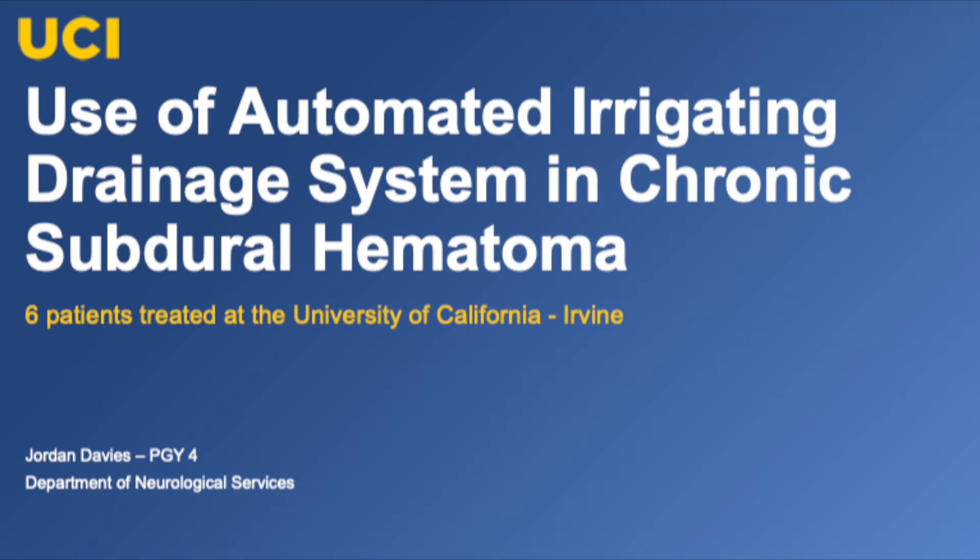My name is Jordan Davies. I'm a PGY-4 in the Department of Neurosurgery at the University of California in Irvine. I'd like to introduce you to our case series of using an automated irrigating drainage system for chronic subdural hematoma.